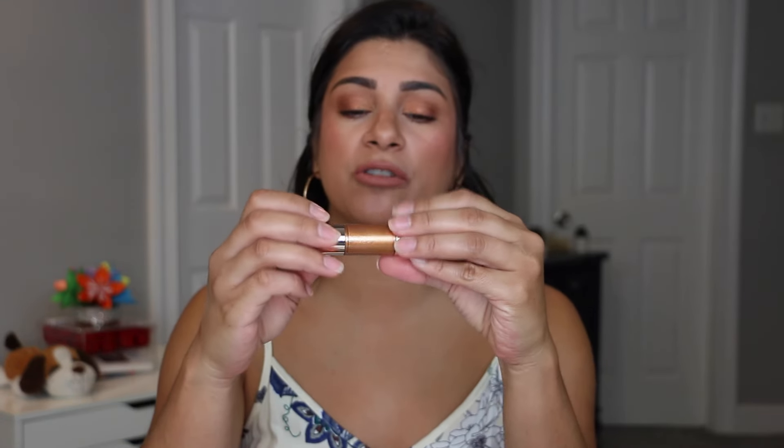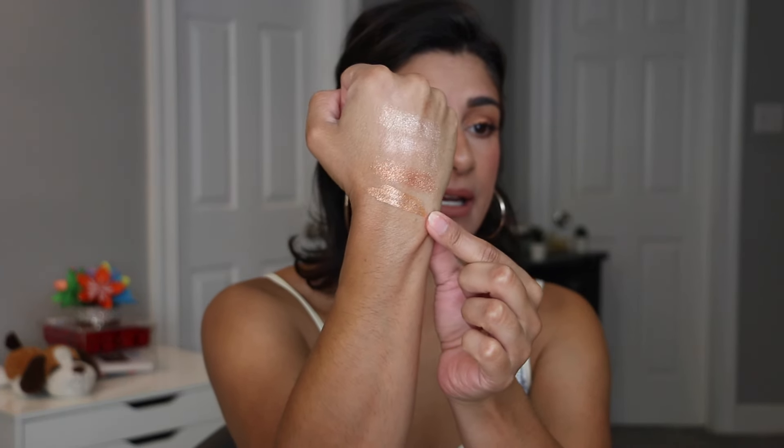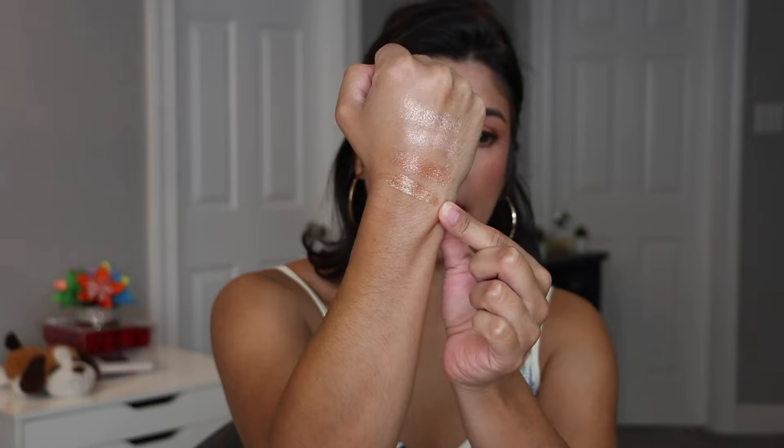Then I pulled out the Natasha Denona Chroma Crystal Liquid Eye in the shade Aubade. This one was really pretty — very sophisticated. It worked out really nicely on my eyelids. I have no complaints about this one at all. Look how pretty that is — it's so beautiful. I do have another color from this line that I want to use, so I was very excited about this one.